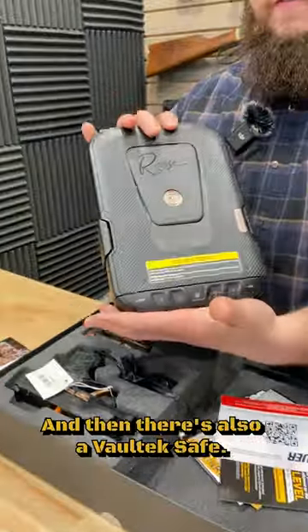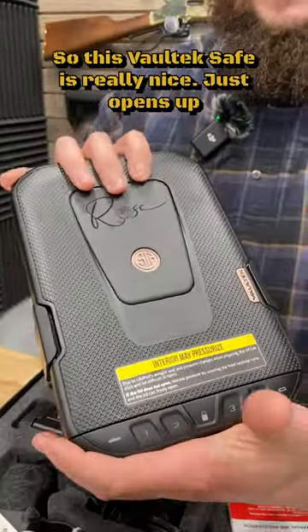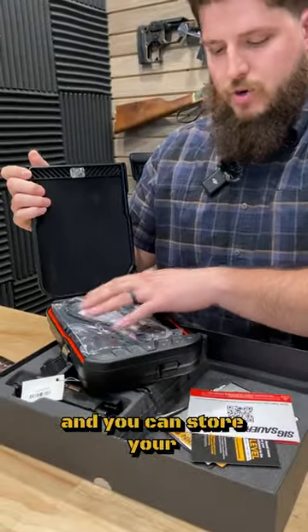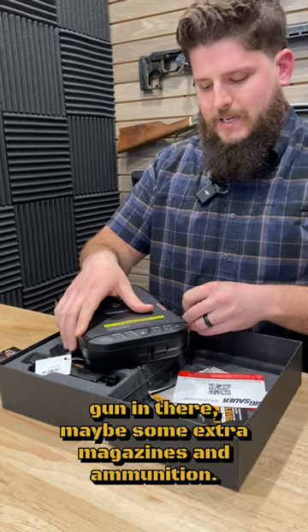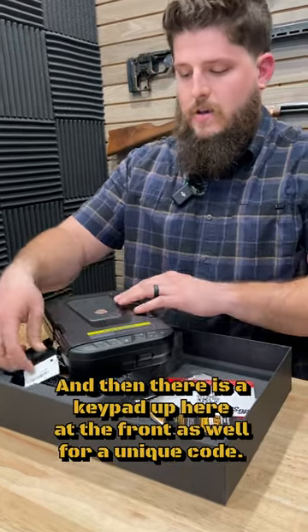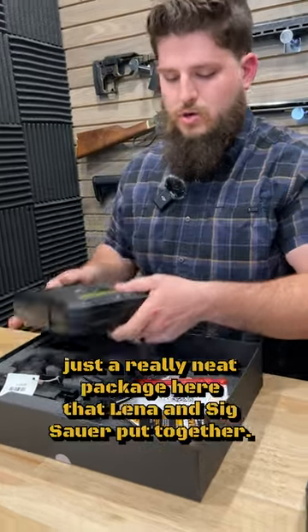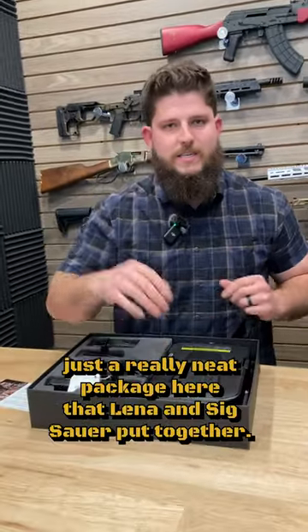There's also a Voltec safe, which is really nice. It opens up and you can store your gun in there, maybe some extra magazines and ammunition. There's a keypad at the front for a unique code. Overall, just a really neat package that Lena and Sig Sauer put together.